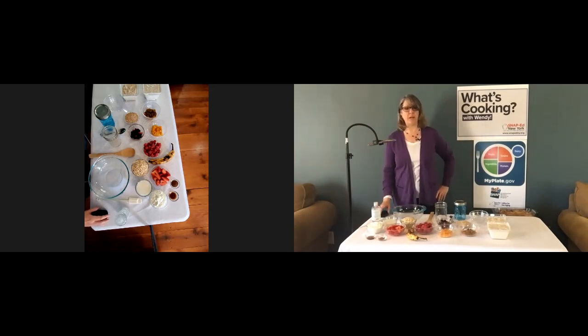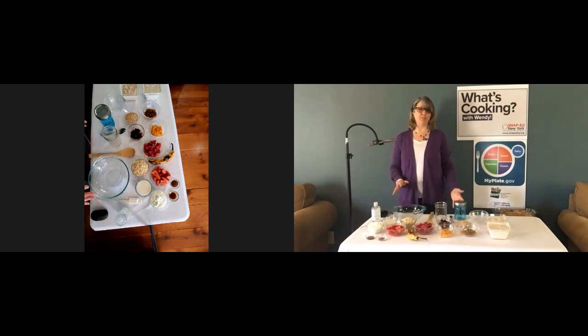Whole grains have a lot of the same benefits that fruits and vegetables have. Whole grains have lots of fiber and vitamins and minerals that occur naturally in the grain. When I think of breakfast, I think more about fruit than vegetables.